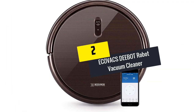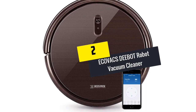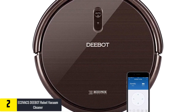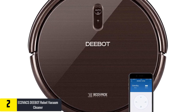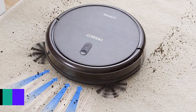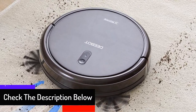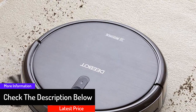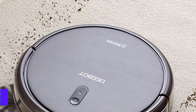At number two, we have the Ecovacs Deebot robot vacuum cleaner. You can schedule how your home will be cleaned, and with Alexa and Google Assistant, you can combine all cleaning activities. It also has the ability to detect drops and avoid falling from heights, and it is self-charging, allowing it to work without stopping.